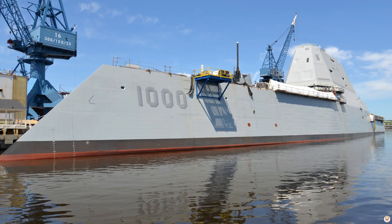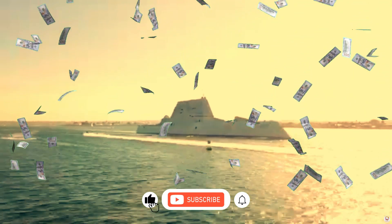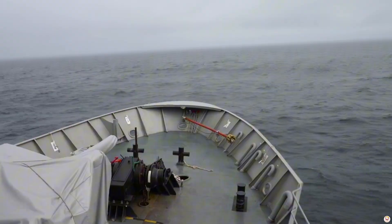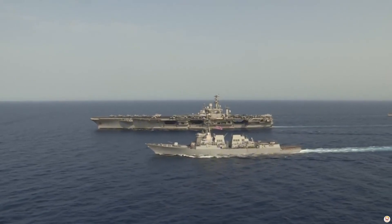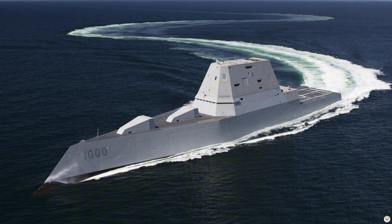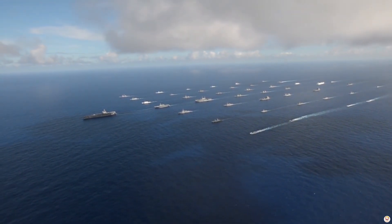However, the Zumwalt-class hasn't come without challenges. With a price tag exceeding $4 billion per ship and the cancellation of some planned systems, its journey has been controversial. Still, it represents the Navy's commitment to innovation, preparing for conflicts where technology and stealth will decide the victor. The Zumwalt-class destroyer isn't just a ship — it's a vision of what naval warfare might look like in the decades to come.